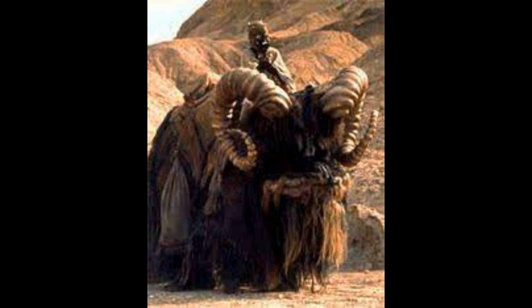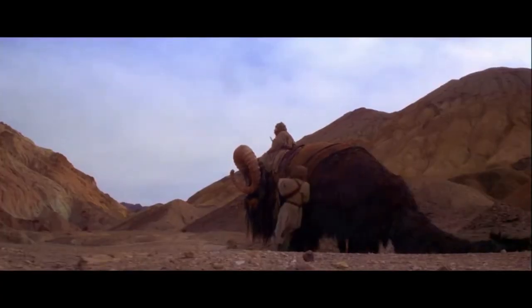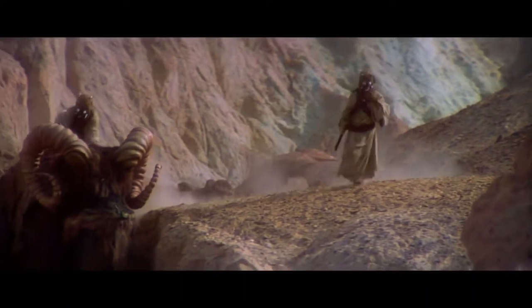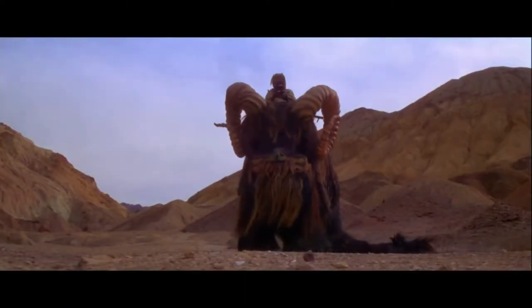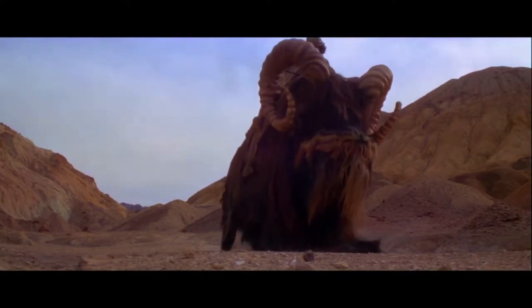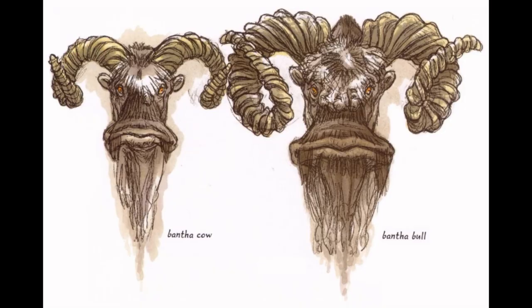Herds of woolly Banthas inhabit the desert wastes of Tatooine in the Outer Rim, as well as the grasslands and plains of other worlds throughout the galaxy. Since Banthas are found in such a large number of agricultural systems, it is believed that early space settlers transported the species to new worlds. Although largely domesticated, on some planets wild herds can still be found.